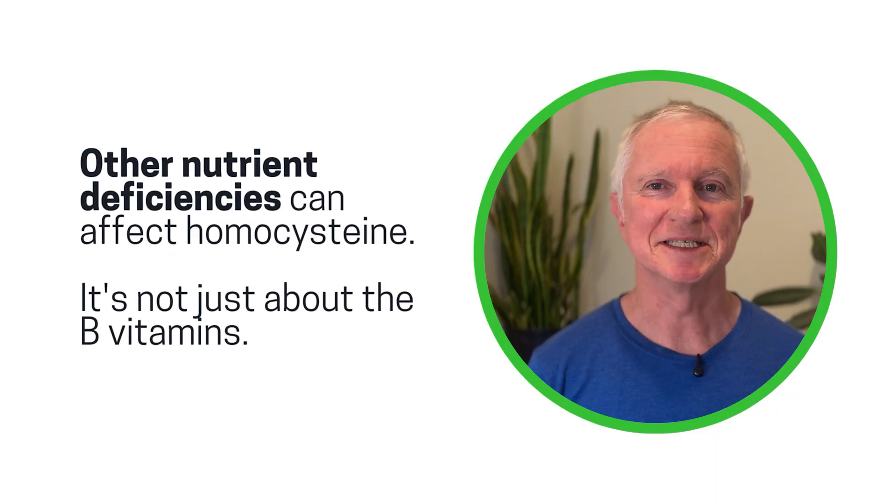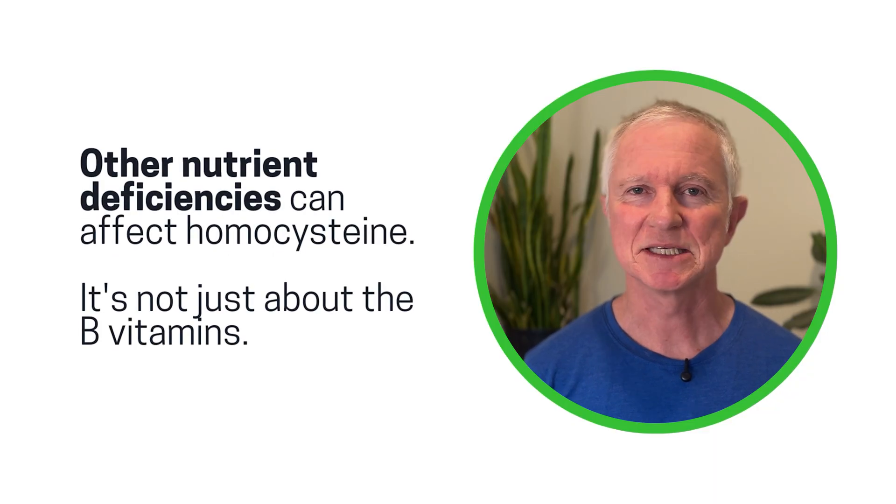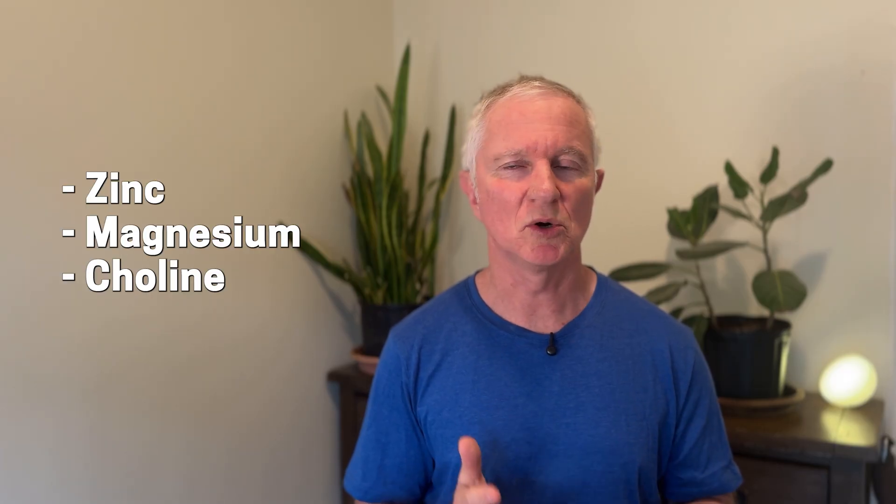Other nutrient deficiencies can affect homocysteine too — it's not just about B vitamins. You need things like zinc, magnesium, and choline. There's also something called trimethylglycine that can help to lower homocysteine. If one of these nutrients is lacking, the system can stall and homocysteine levels can accumulate.